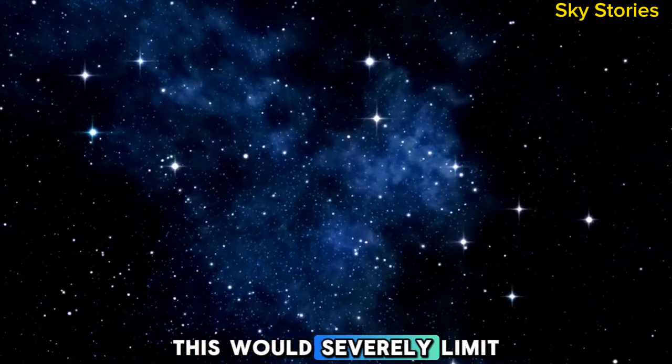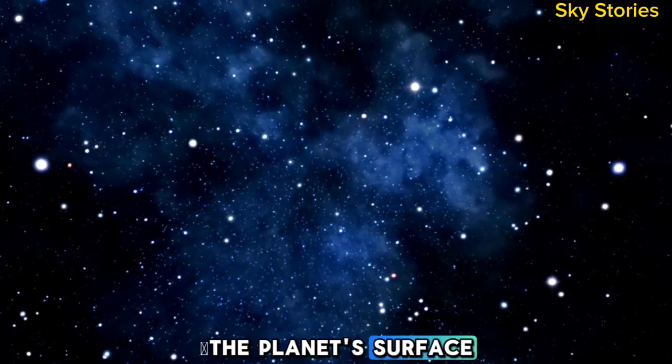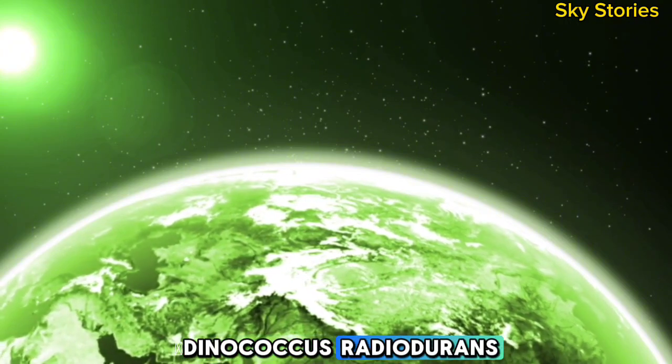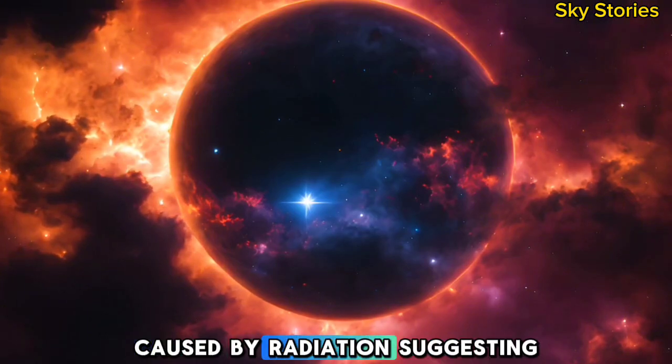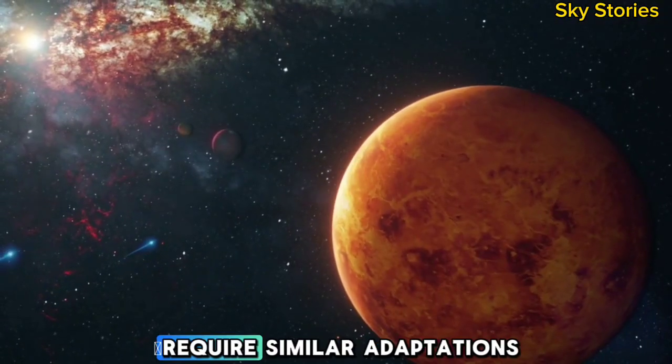Elevated levels of ultraviolet radiation can break molecular bonds, preventing the formation of complex organic compounds necessary for life. This would severely limit the potential for life to develop or sustain itself on the planet's surface. On Earth, organisms like Deinococcus radiodurans have evolved mechanisms to repair DNA damage caused by radiation, suggesting that life on Proxima b, if it exists, might require similar adaptations.